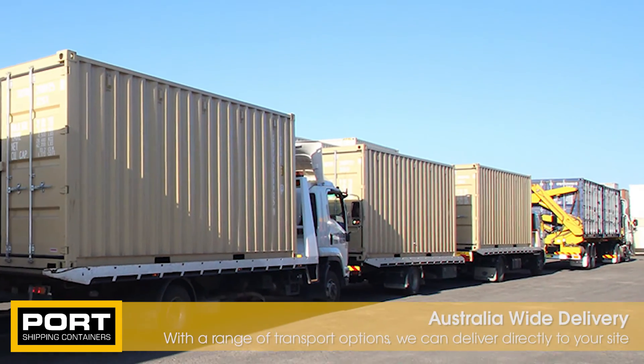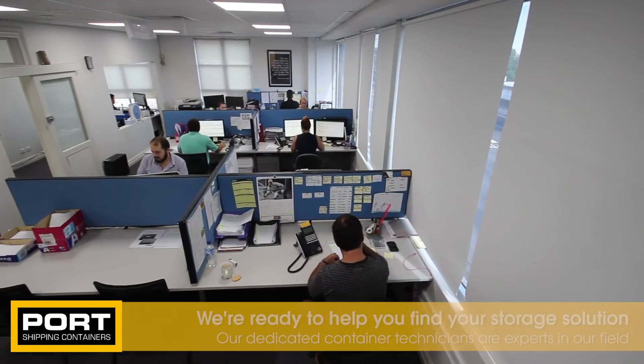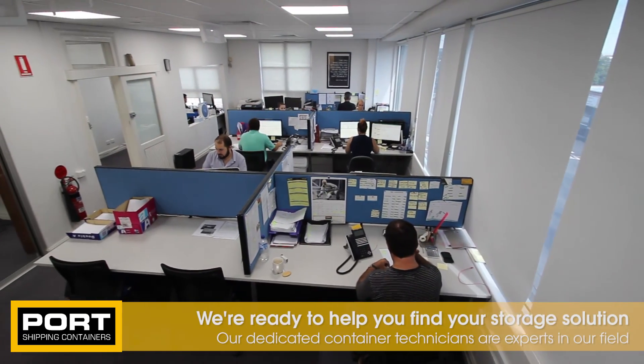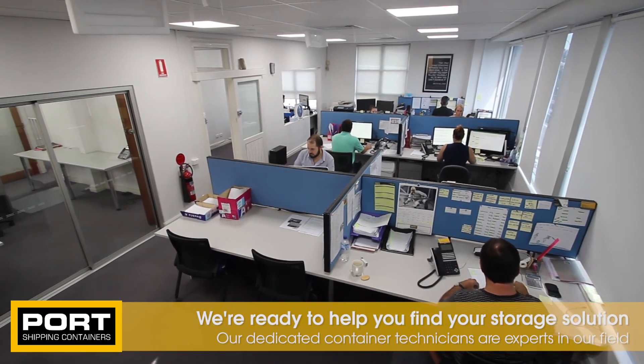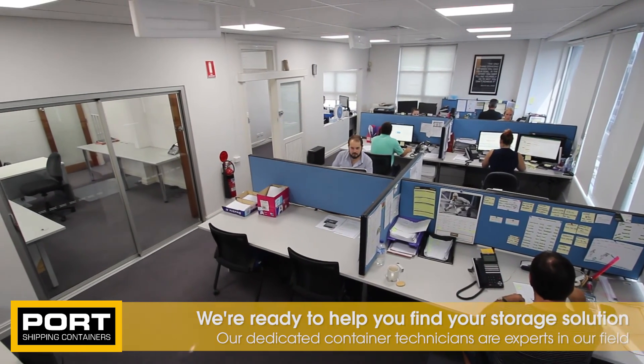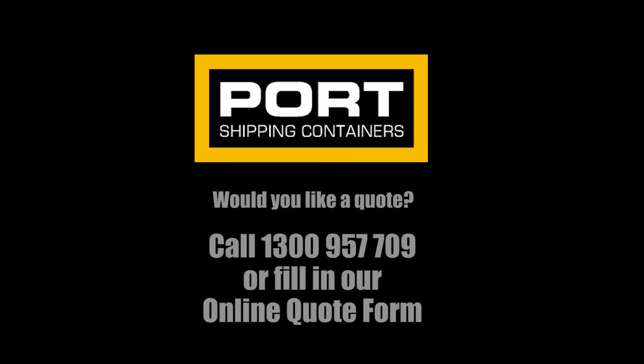We have a number of container depots across the country and can arrange direct delivery to your site. Our friendly team of container technicians are here to help you find the right storage solution for your needs. Give us a call on 1300 957 709, or go to our website and request a quote and we'll send you our current brochure and price guide.